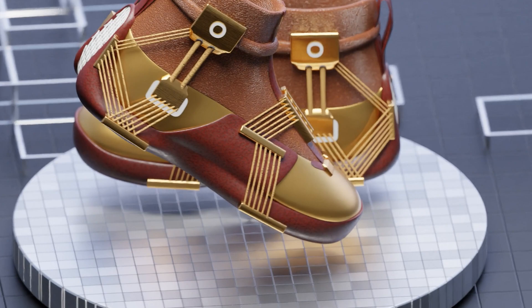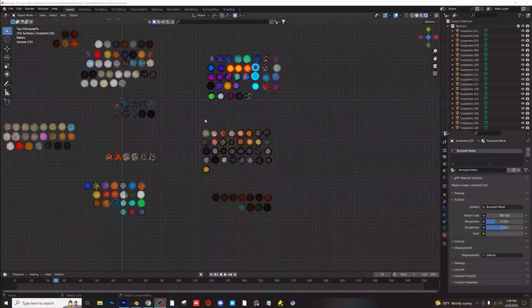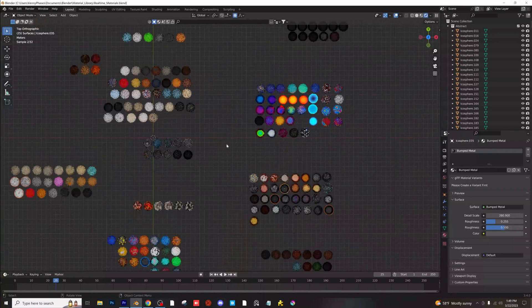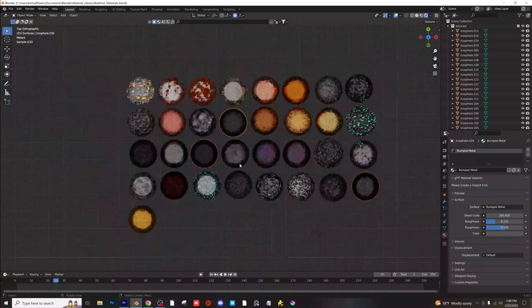Fortunately, I stumbled upon the Real-Time Materials Pack by Ducky3D, and it has been a game-changer ever since. This material pack is incredibly versatile and easy to use, making it a must-have for any 3D artist who wants to save time and streamline their workflow.